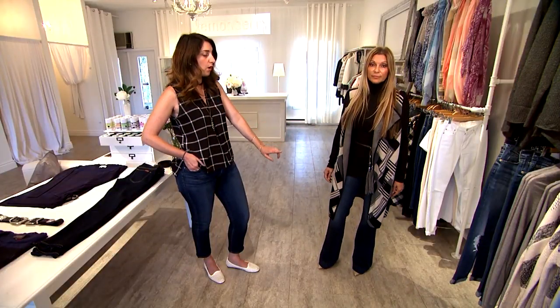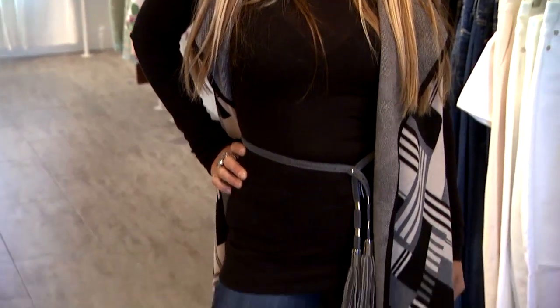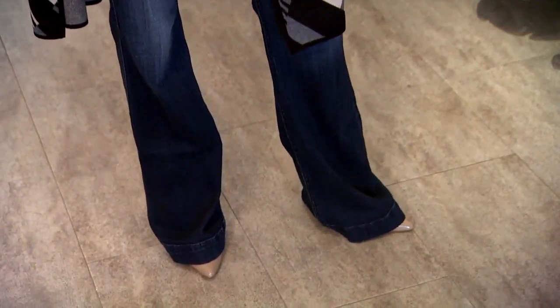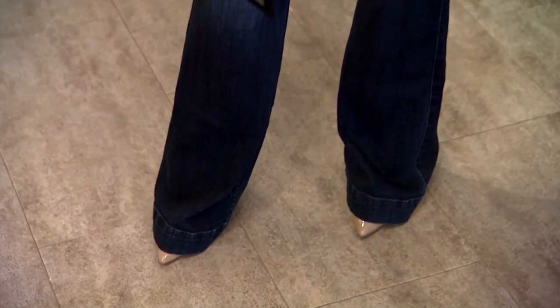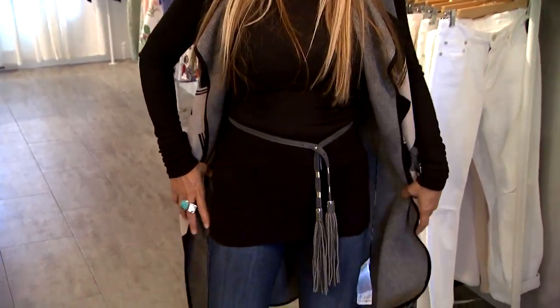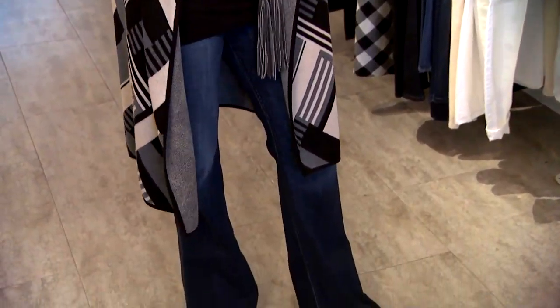There's also the wide leg pant, which is a really strong trend for the season — there's also the cropped wide leg. It's bringing in that 70s vibe. If you look at her whole outfit you can see it portrays a more 70s look.